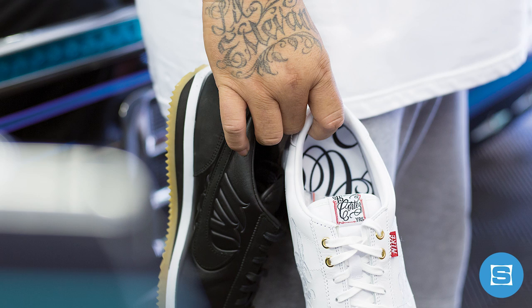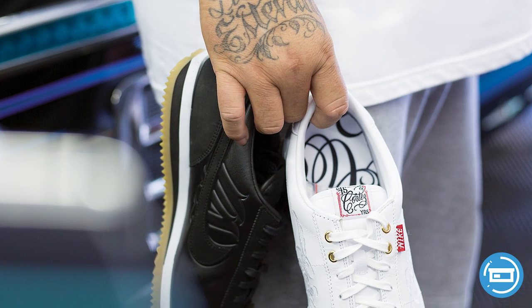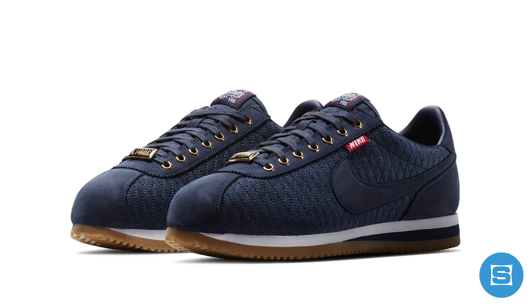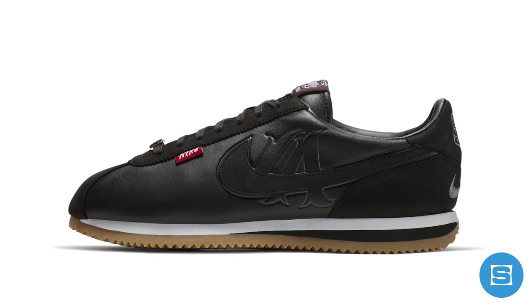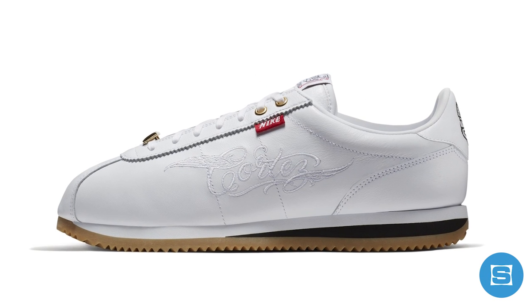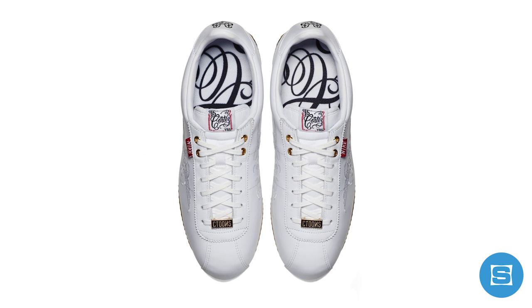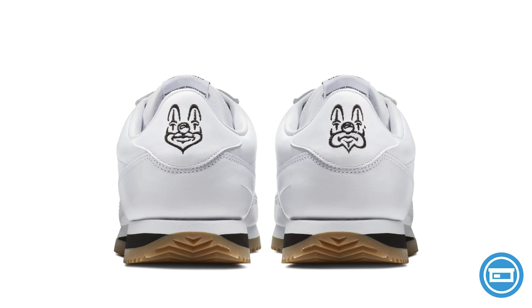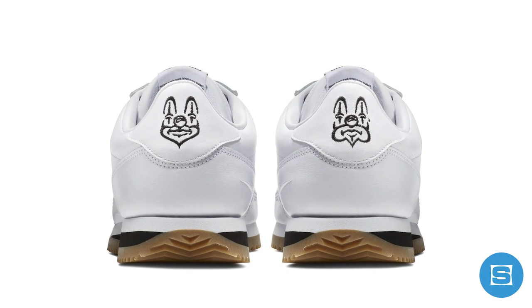Nike is continuing its year-long celebration of the Cortez by linking up with Los Angeles icon Mr. Cartoon to bring his aesthetic to the classic running sneaker. Cartoon created three different colorways, which includes a denim inspired by the interior of lowriders, a blackened gum that features a custom LA logo on the upper, and a white colorway that features a Cartoon-designed Cortez script on the upper. All three colorways feature C-Tune hits on the Dubrés, and either an LA or a smile-now, cry-later embroidery on the heel tabs.